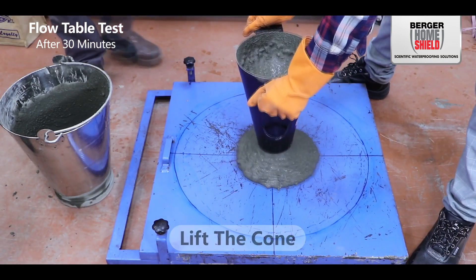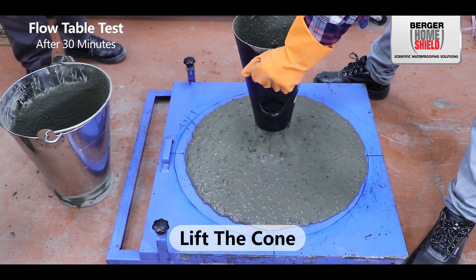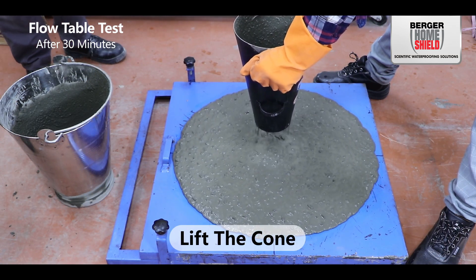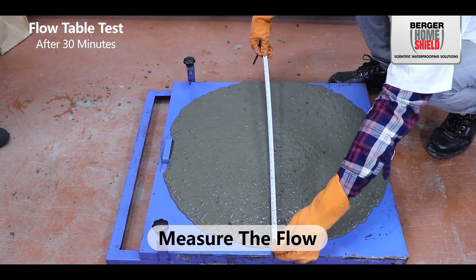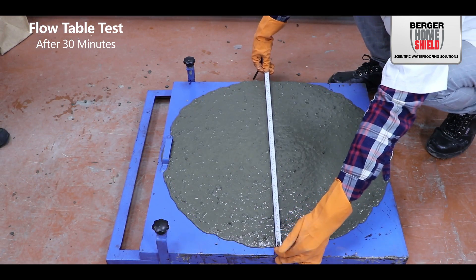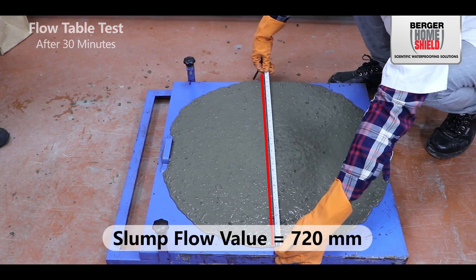Position the slump cone on the flow table and fill it entirely to the top. Lift the cone vertically without twisting or tilting, allowing the concrete to flow freely. Measure the concrete flow and record the slump flow value in millimeters.